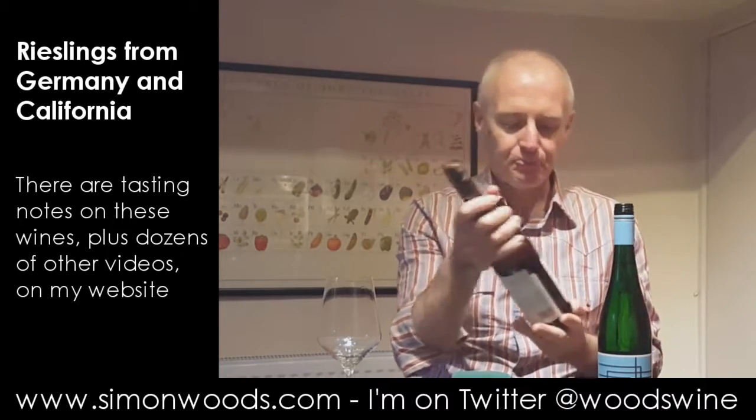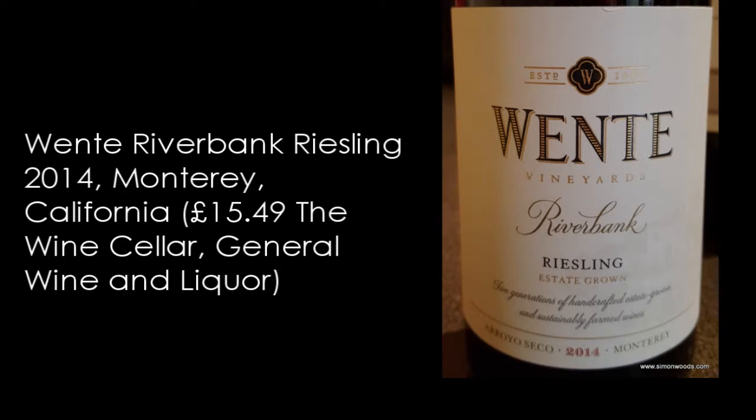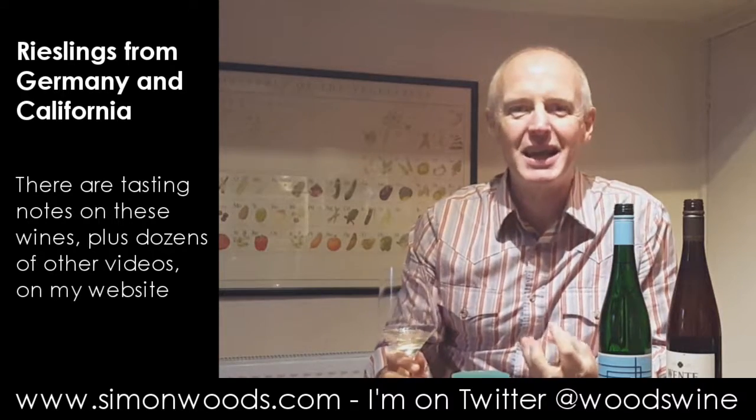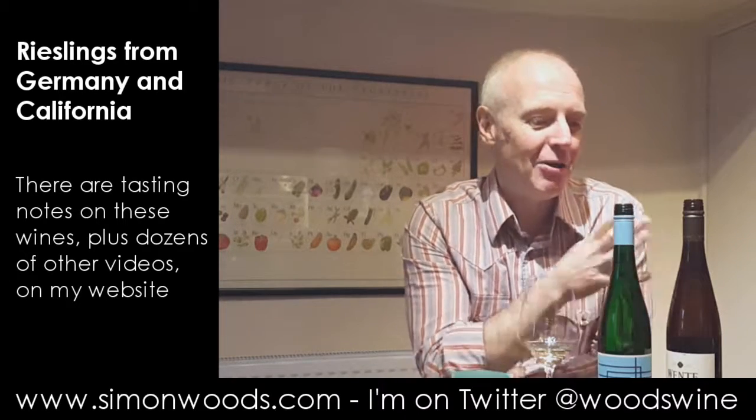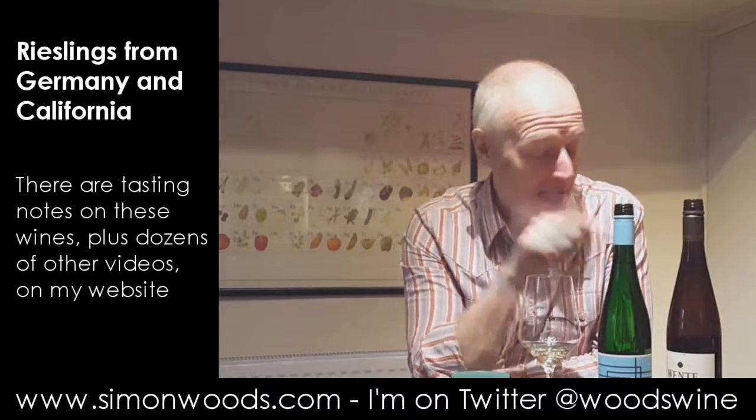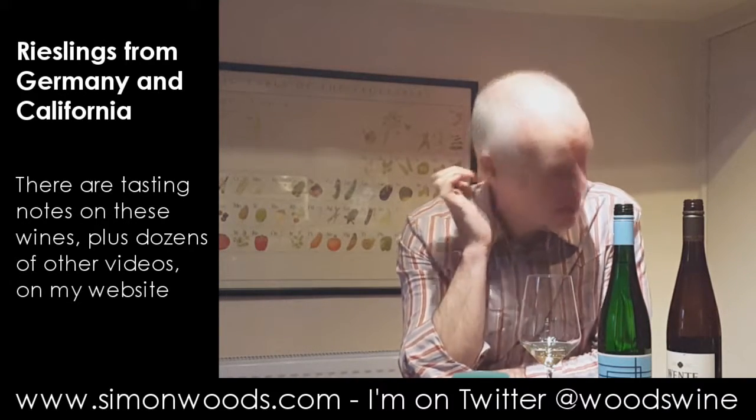This is from Wente in California — their 2014 Riverbank Riesling from the Arroyo Seco region in Monterey County. This is starting to show that slightly petrolly development that Riesling gets. It's one of those characteristics — I'll be tasting the rest of these bottles with some people up at the pub tonight. I think some of them will smell this and go 'oh, that petrol's too much,' but other people will find it really intriguing. I'm on the more intriguing side.